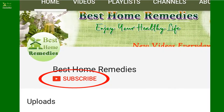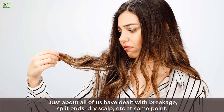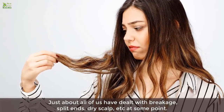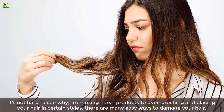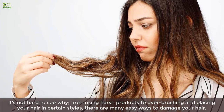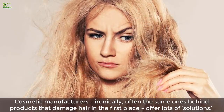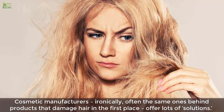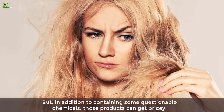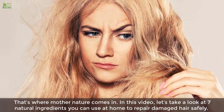Repair damaged hair fast with these seven natural remedies. Just about all of us have dealt with breakage, split ends, dry scalp, etc. at some point. From using harsh products to over-brushing and placing your hair in certain styles, there are many easy ways to damage your hair. Cosmetic manufacturers — ironically often the same ones behind products that damage hair — offer lots of solutions, but those products can contain questionable chemicals and get pricey.